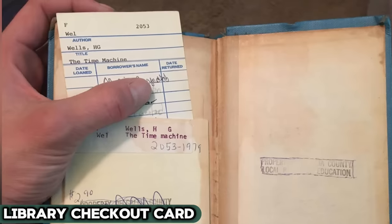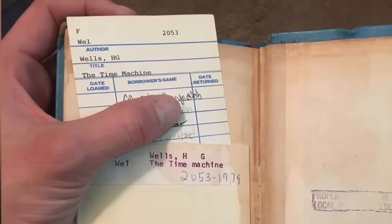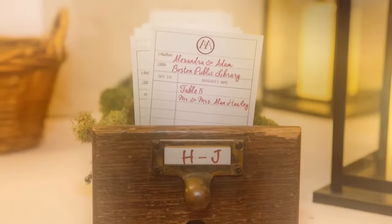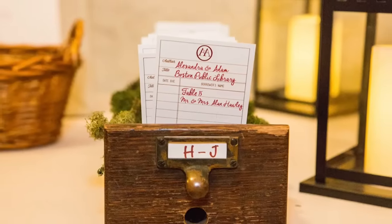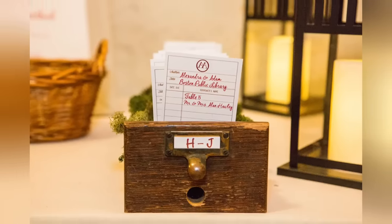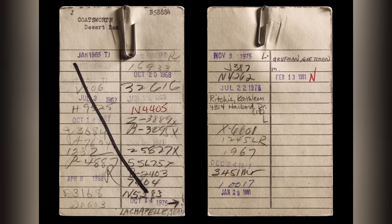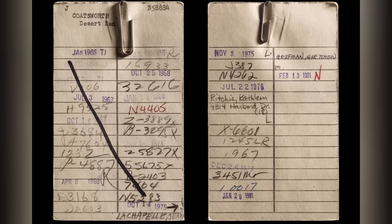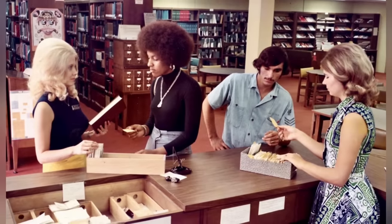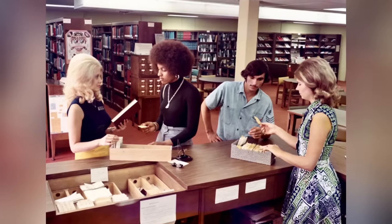Next up, the Library Checkout Card — the backstage pass of the library world. Tucked in the back of each book, these cards were a logbook of who had traveled through its pages before you. Each date stamp was a testament to the book's adventures through time and hands. As indispensable as a librarian's glasses, they guided eager readers and diligent students through the labyrinth of towering bookshelves. Yet as the digital age ushered in a new era, these paper chronicles gracefully bowed out, their once crucial role replaced by the efficiency of online catalogs, turning a page in library history.